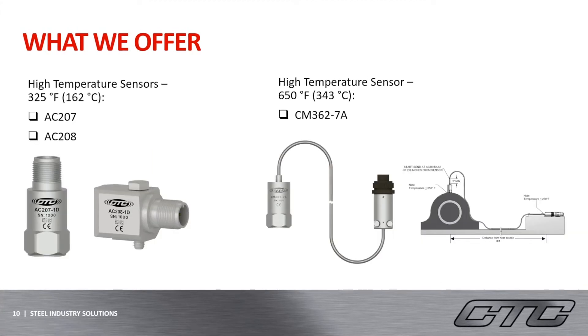We also offer high-temperature accelerometers, which are very useful for the steel industry because of the hot temperatures throughout. The AC-207 and AC-208 on the left-hand side are resistant to temperatures upwards of 162 degrees Celsius. These are both 100 millivolt per G two-pin sensors with a large dynamic range of plus or minus 80 Gs. CTC also offers an even higher temperature sensor that is resistant to temperatures upwards of 343 degrees Celsius. These sensors incorporate a permanently attached insulated integral cable, which protects the sensor's electrical conductors inside, and utilize an external amplifier which protects the amplifier from the heat source where the sensor is located. These are great options to have when mapping out a reliability program, specifically for the steel industry.